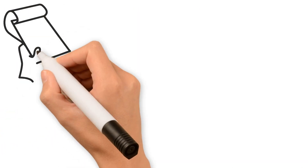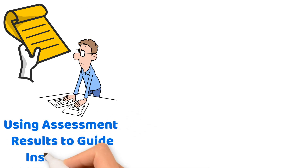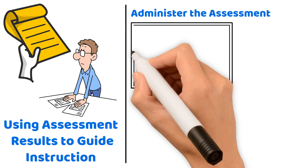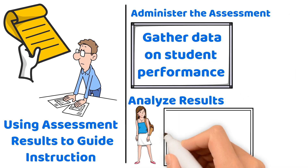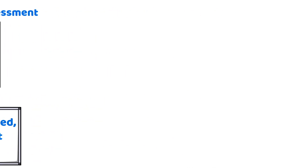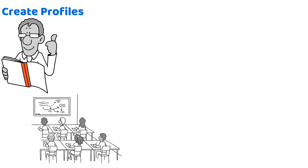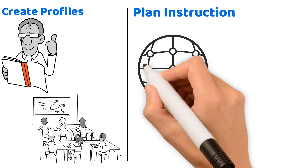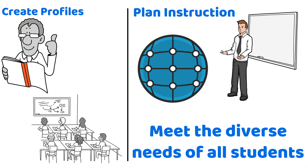A key concept for test day is using assessment results to guide instruction. The cycle of assessment is ongoing: first, administer the assessment and gather data on student performance. Second, analyze results to determine which students have met, exceeded, or are yet to meet the standards. Third, create profiles — develop detailed reports on individual and class achievements. Fourth, plan instruction using the data to inform your teaching strategies, ensuring lessons are differentiated to meet the diverse needs of all students.